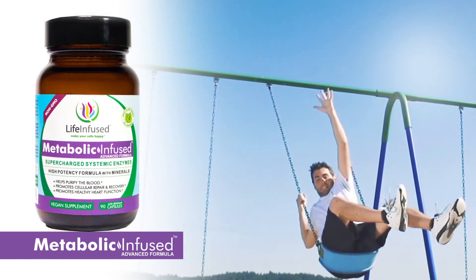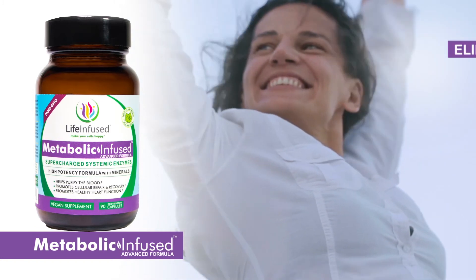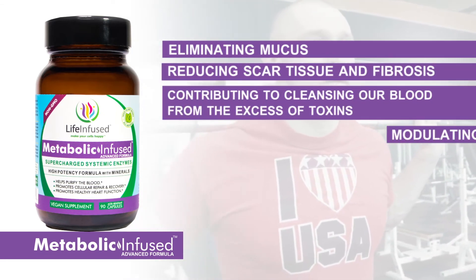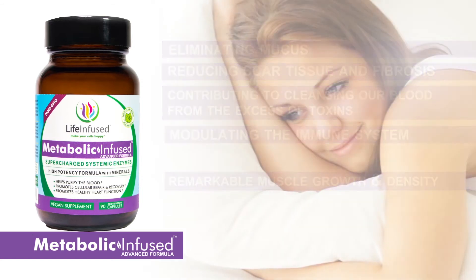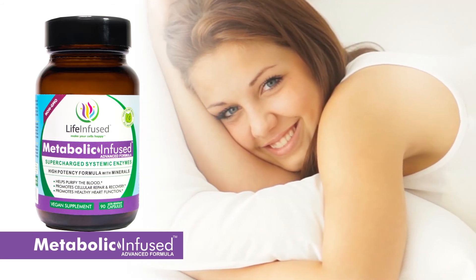Our supercharged enzymes and mineral formula provide for the quick recovery of various health functions, such as eliminating mucus, reducing scar tissues and fibrosis, contributing to cleansing of our blood from the excess of toxins, modulating of the immune system, clotting factors, remarkable muscle growth and density. Your skin will be looking younger and, more importantly, slowing down the aging process.